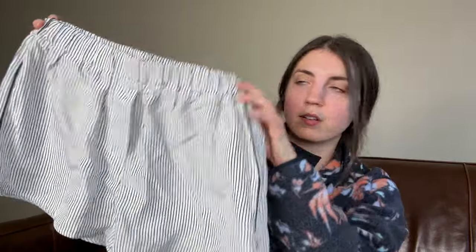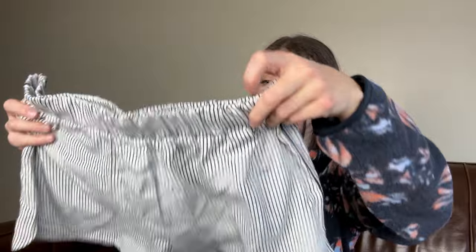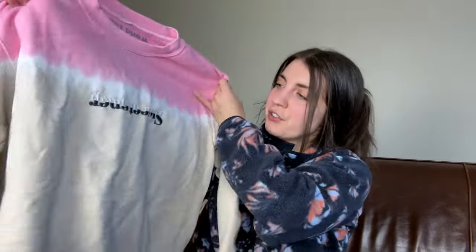This is a pair of Everlane shorts — I think these are just kind of like sleep shorts, pinstripe shorts. I was going to donate these but I think I'm actually going to just keep these because I actually kind of like these little sleep shorts. These are cute, so those are going to stay in the household. I'm not going to sell them.